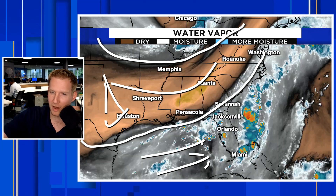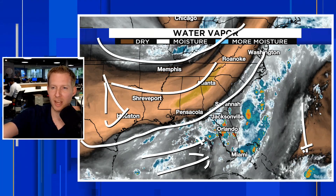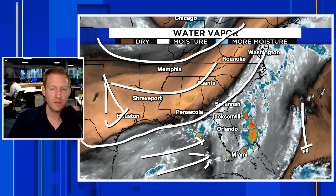Especially where we really need the rain — I'm going to have a drought update for you as well. You can kind of see, if you look to the bottom right of your screen, this is the start of our little tropical wave that will help to enhance rain chances as we get into the upcoming weekend.